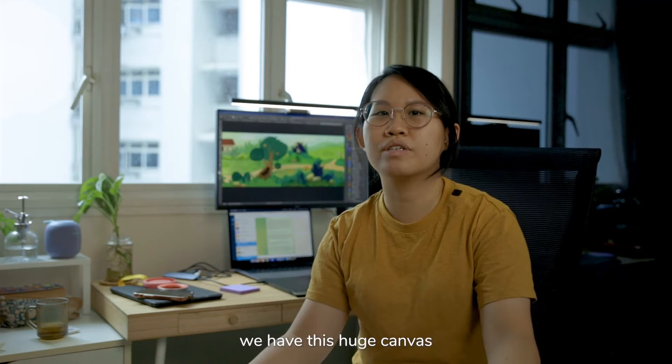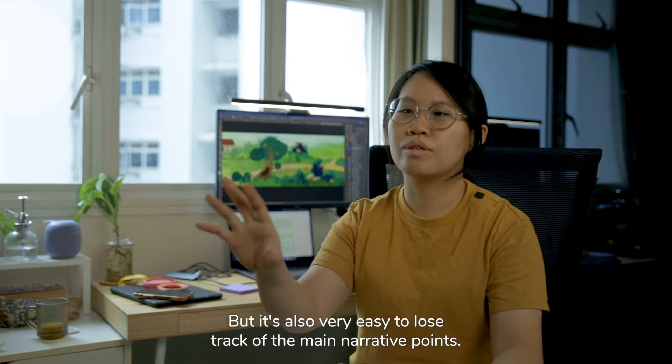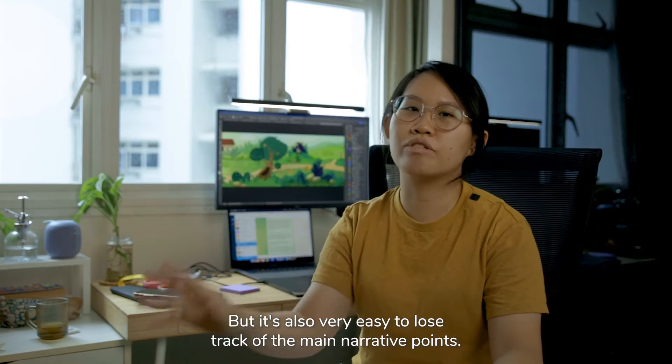we have this huge canvas, and that allows for a lot of free play, exploration, and discovery. But it's also very easy to lose track of the main narrative points.